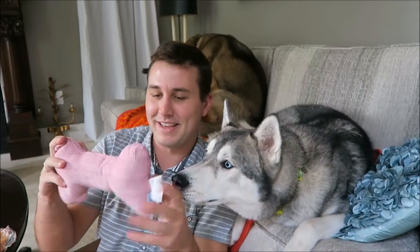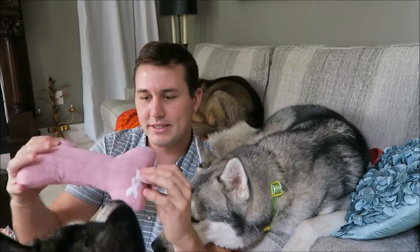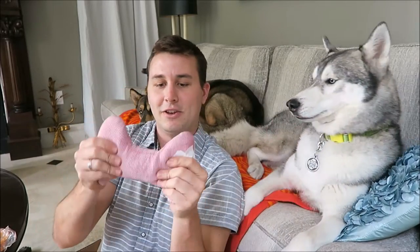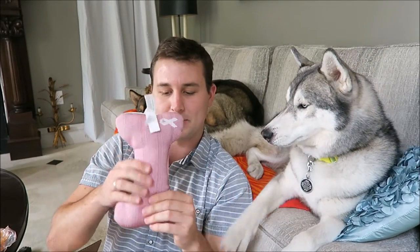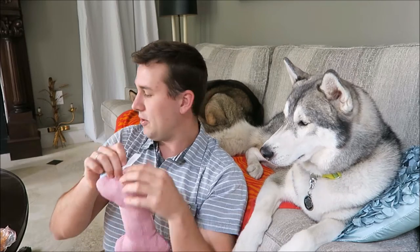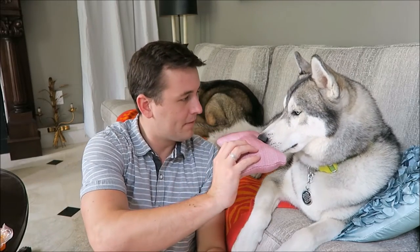The next thing in here is going to be this breast cancer awareness bone. It has the little symbol in the corner there. Nook used to have a bone like this — a plush bone — and he loved it. He used to use it as a pillow. There's no squeaker in this, so that's good. Do you want to try this, Nook?